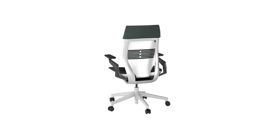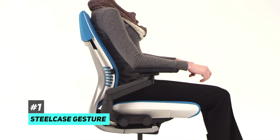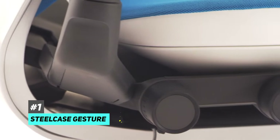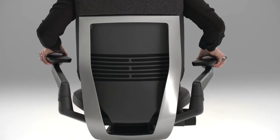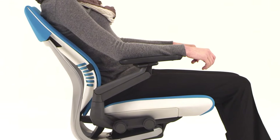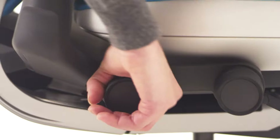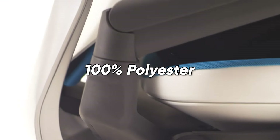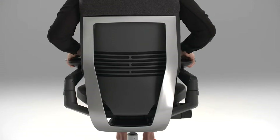First up is our pick for the best overall office chair, and that's going to be the Steelcase Gesture. This awesome office chair is the most ergonomic one we've tested, and it's all thanks to its high degree of adjustability. Everything from the seat height to armrests can be customized to perfectly fit your body. It also features a contoured backrest that provides excellent support for your spine, and because its fabric is made from 100% polyester, it's very comfortable to sit in for long periods of time.